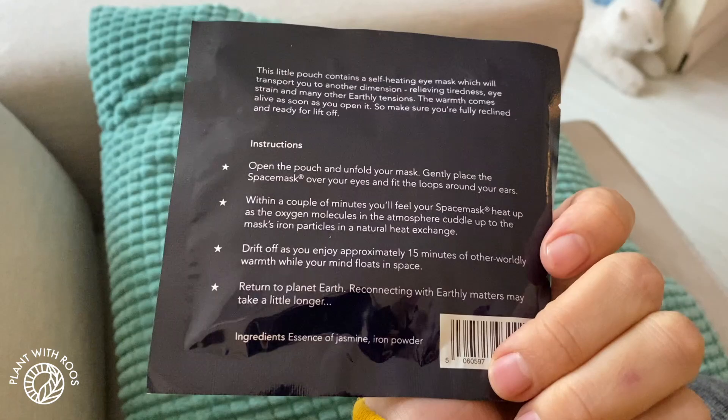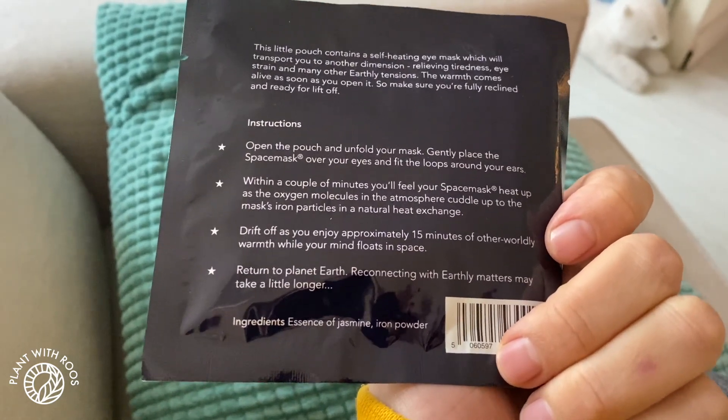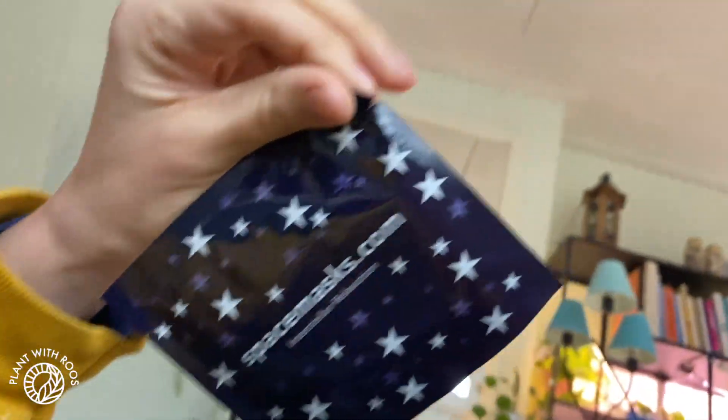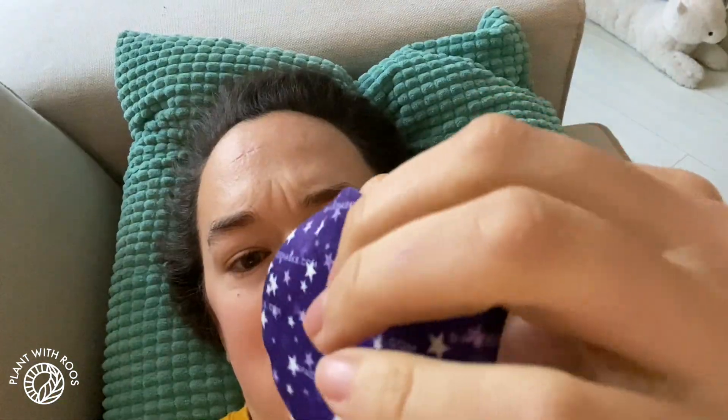Drift off as you enjoy 15 minutes of otherworldly warmth. Sounds awesome, let's try it. How do you open something with one hand? It's been about 23 minutes and this thing is still really nice and warm. My eyes are even a little bit sweaty, like condensed.